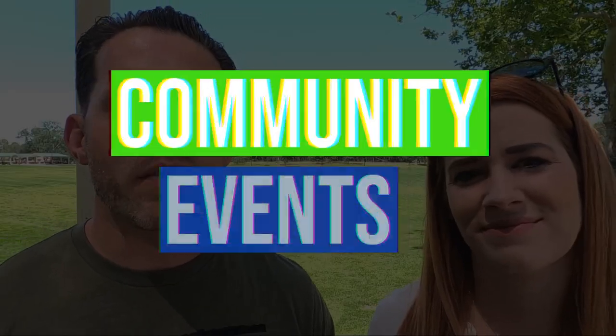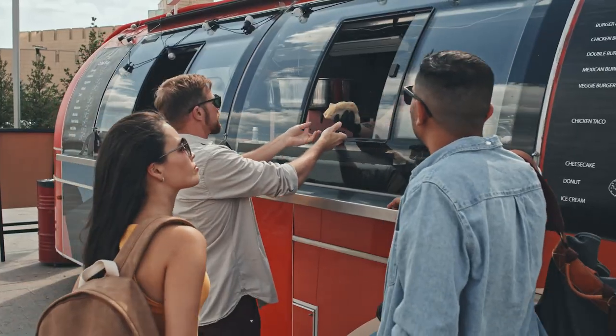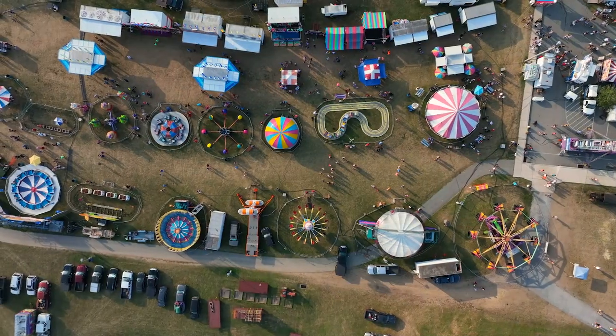The next thing you should know about moving to Rockland is that it does a ton of really awesome community events. We're at Johnson Springview Park — one of those mega parks throughout the city. There always seems to be something going on here. One of the local churches, Destiny Church, puts on a pretty big 4th of July fireworks show at one of the major parks, with food trucks, live music, and fireworks. There's also the Rockland Community Festival with live events, beer and wine tasting, and carnival games.